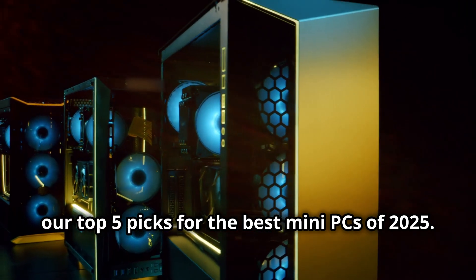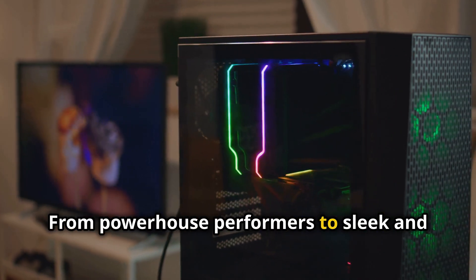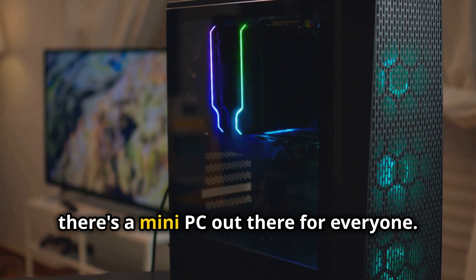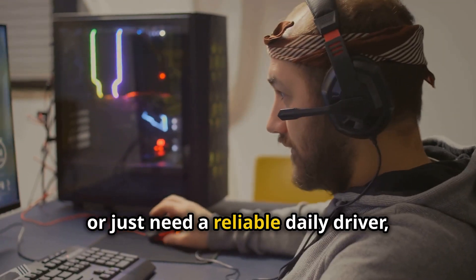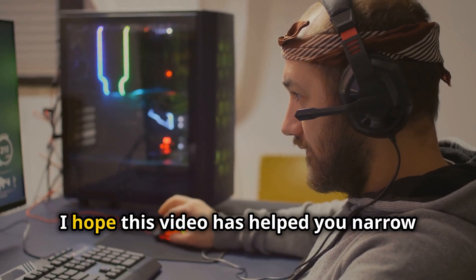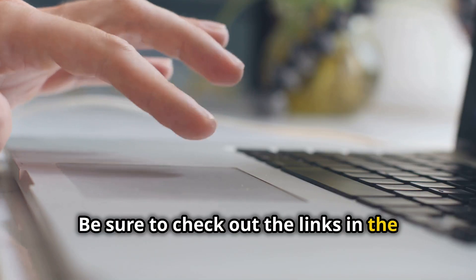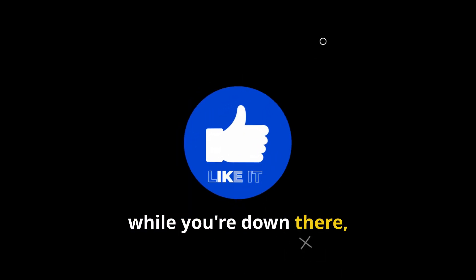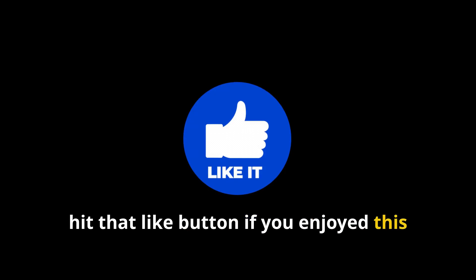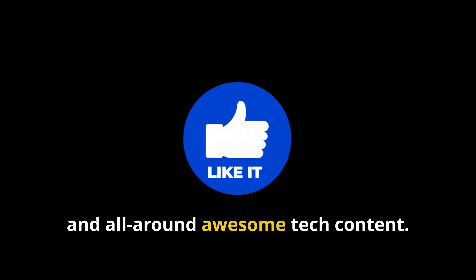So there you have it, folks — our top five picks for the best mini PCs of 2025. From powerhouse performers to sleek and stylish designs, there's a mini PC out there for everyone, whether you're a gamer, a creative professional, or just need a reliable daily driver. I hope this video has helped you narrow down your choices. Be sure to check out the links in the description below for more information on each of these mini PCs. And hey, hit that like button if you enjoyed this video and subscribe to the channel for more tech reviews, comparisons, and all-around awesome tech content.